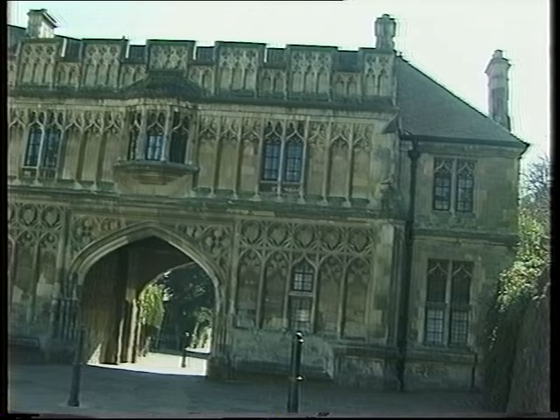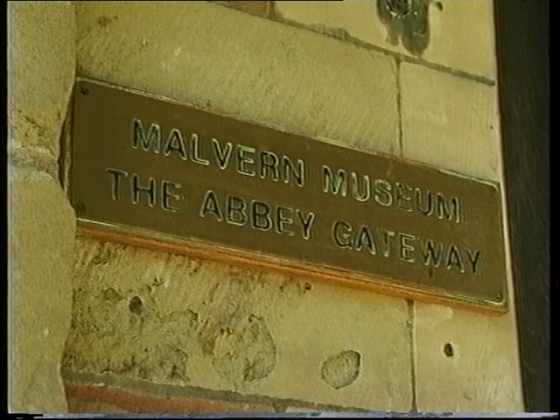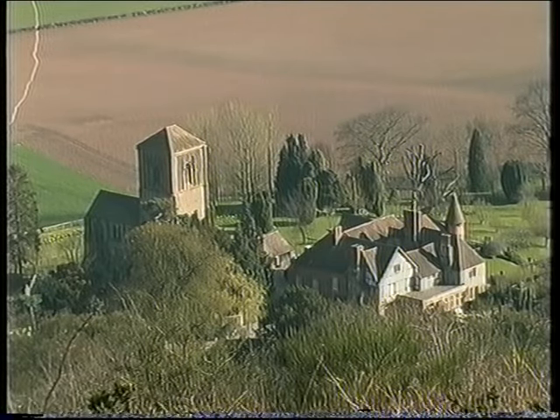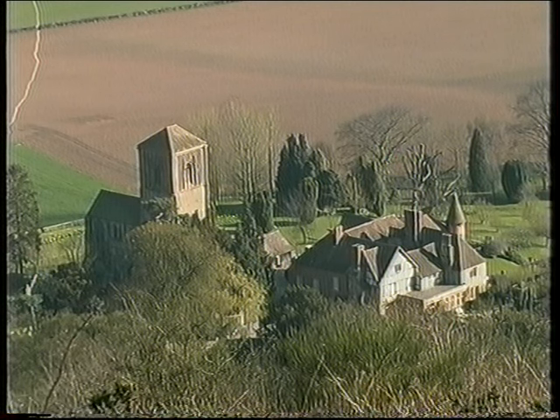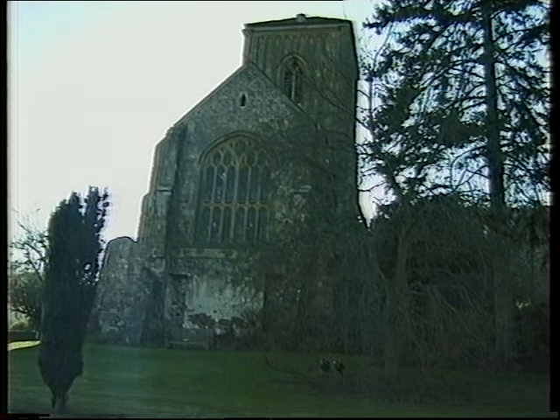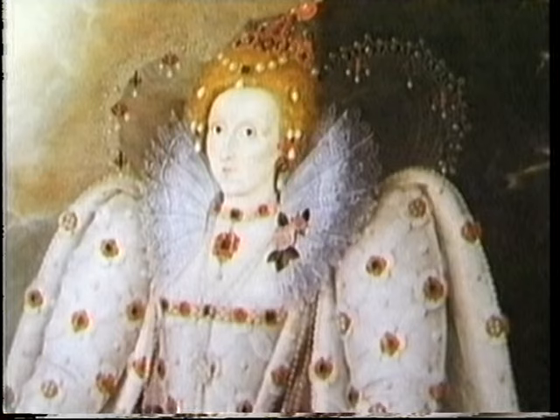Another bit of the medieval priory to survive was the original gatehouse that guarded the main entrance — it now houses Malvern Museum. Little Malvern Priory and its estates were sold to Henry Russell for £413, on condition that the choir and tower of the Priory Church were retained for the use of the parish.